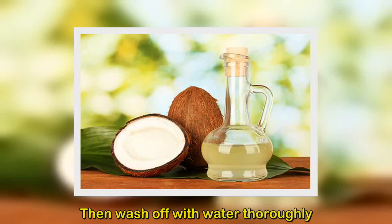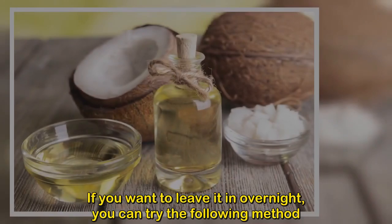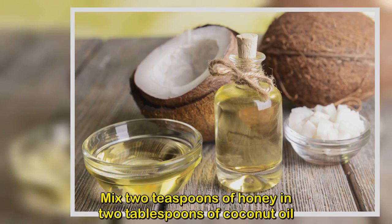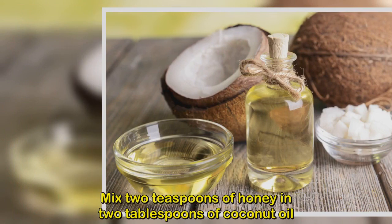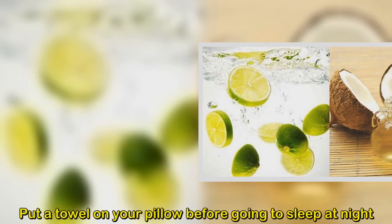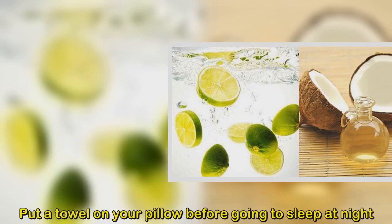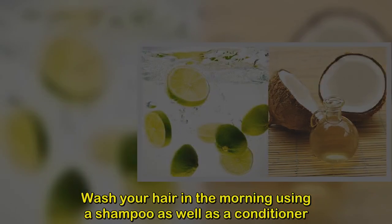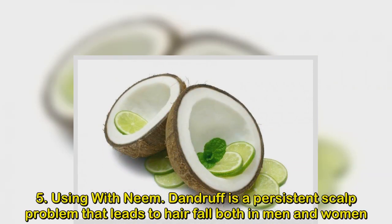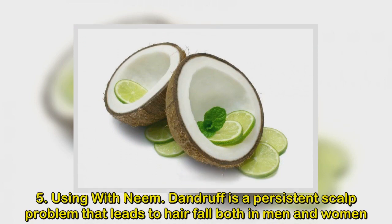Leave the coconut oil and honey mixture on for an hour, then wash off thoroughly with water. For an overnight treatment, mix two teaspoons of honey with two tablespoons of coconut oil, apply all over your hair including scalp and tresses, put a towel on your pillow before going to sleep, and wash your hair in the morning using a shampoo and conditioner.